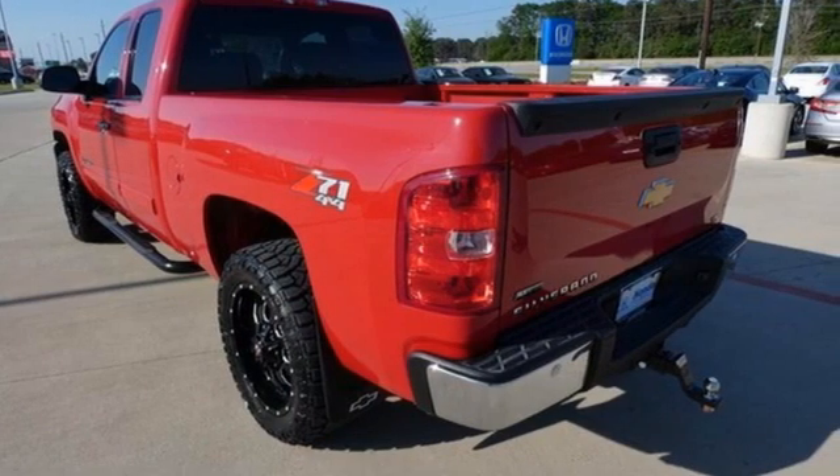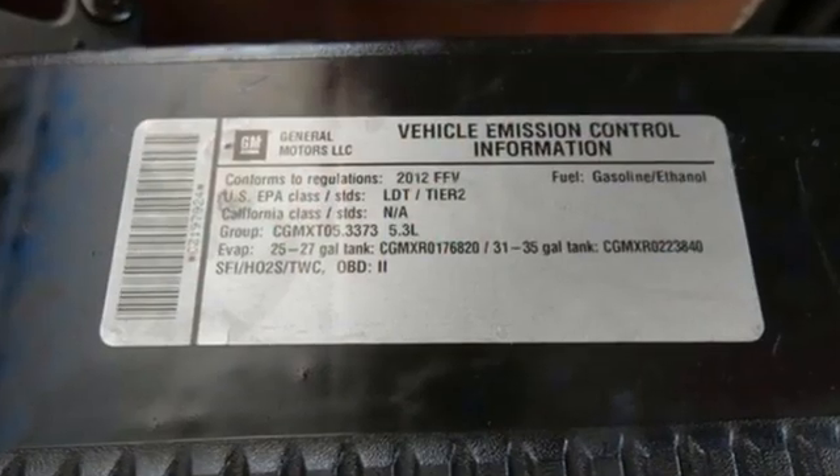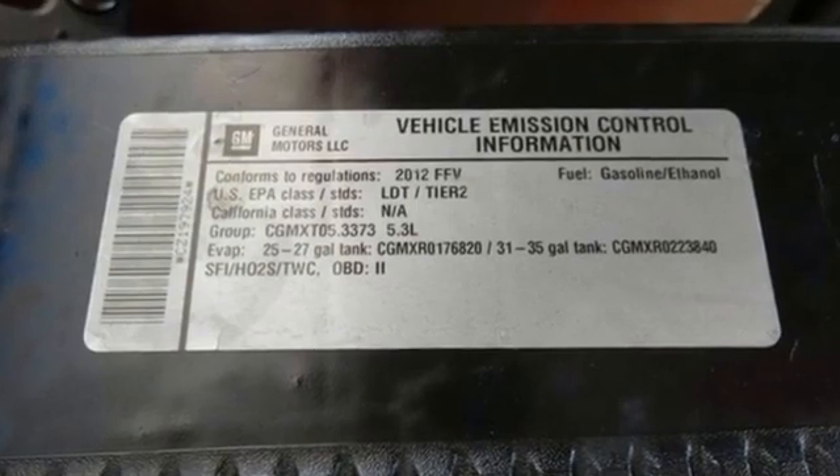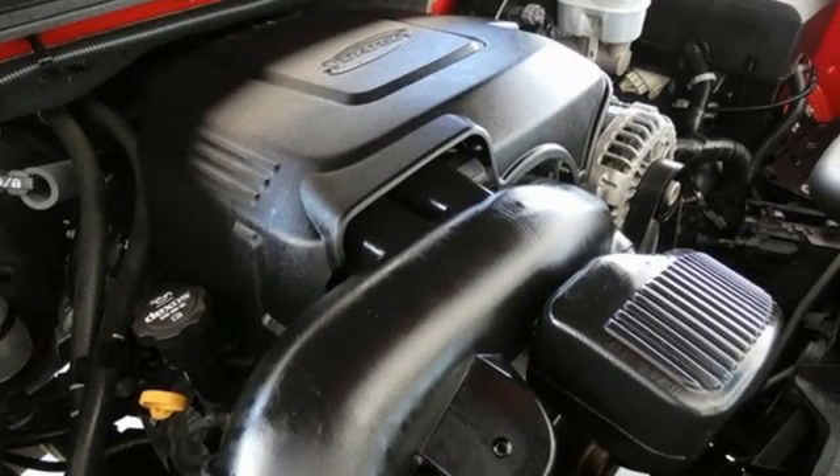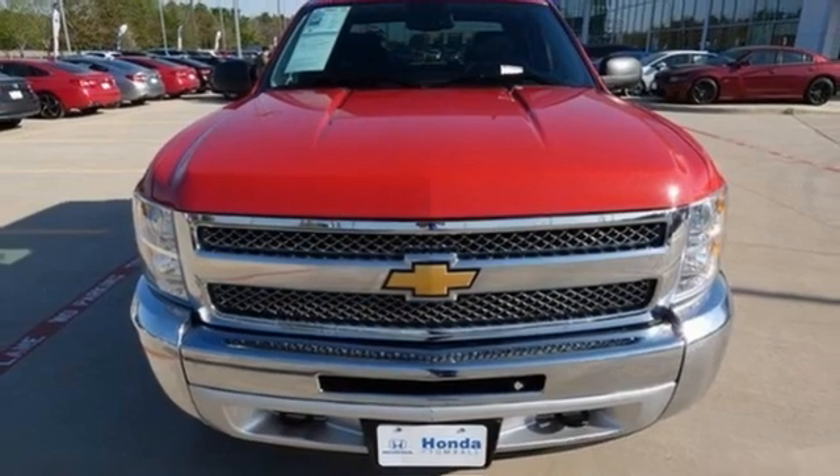Motor Trend explains: on the road, the Silverado was exceptionally pleasant to drive. The ride was very smooth for a truck and bumps and pavement imperfections were soaked up nicely. Chevy — 100 years of icons.